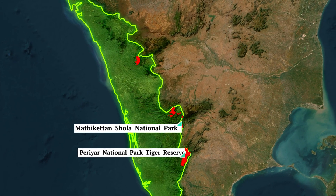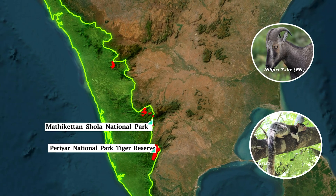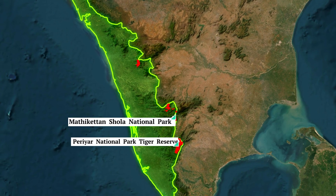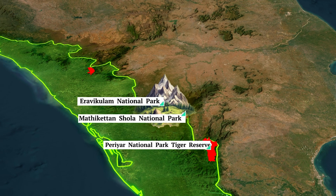Moving a little north, we have Mathikettan Shola National Park in the Munnar region. These shola forests preserve the Nilgiri tahr, an endangered animal, as well as the grizzled giant squirrel. It is an important gene pool reserve of the Western Ghats. Just a bit further north is Eravikulam National Park, also in the Munnar region, famous for Anamudi Peak — the highest peak in peninsular India.